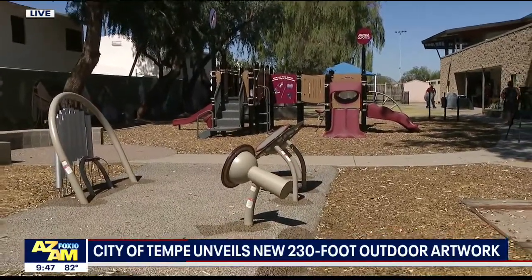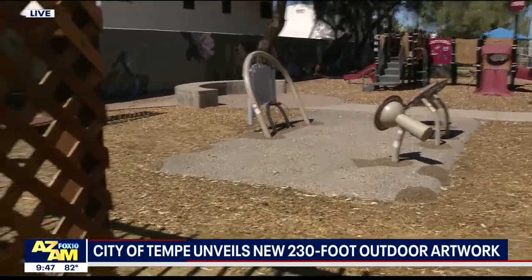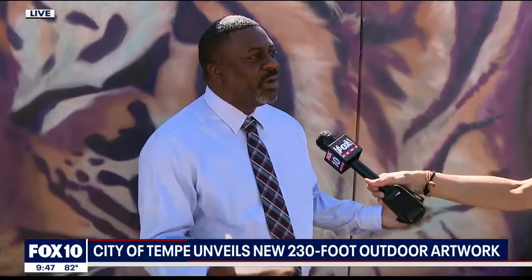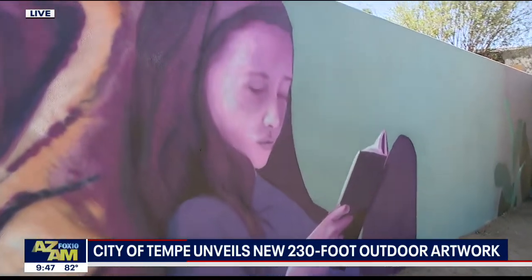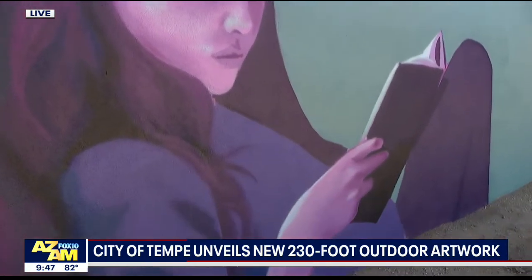If you look at the space here, it's a large linear space with a large playground and the walls were just screaming for artwork. In the city of Tempe, we have a lot of public art in and throughout the city, including murals, sculptures, and all kinds of pieces throughout. The mural we're looking at right now is by an artist named Clyde, Tempe-based, which is incredible.